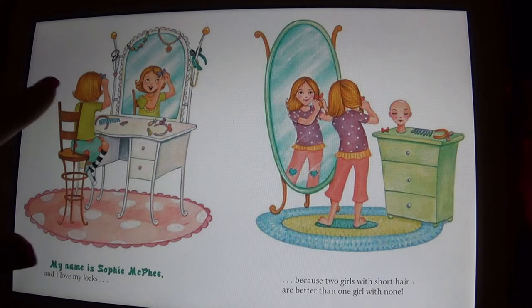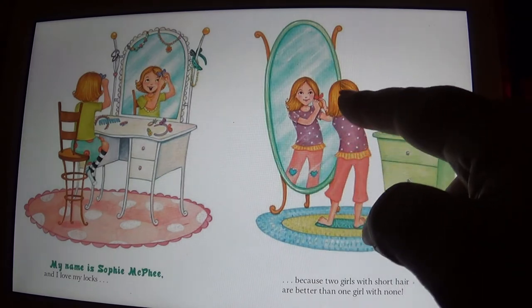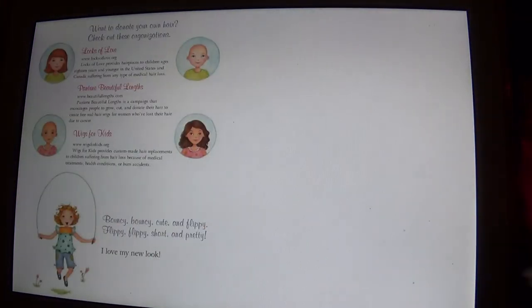And there she is, doing her hair, and the little girl that doesn't have any hair is wearing the wig made from the hair that was cut off — so that's really very special and very nice. And that's the end of the story! If you liked this story, go ahead and like the video and leave a comment. Have a good night, go to sleep, and I will read some more tomorrow. Good night, kids!